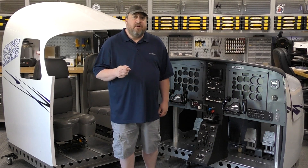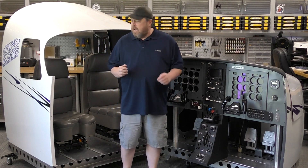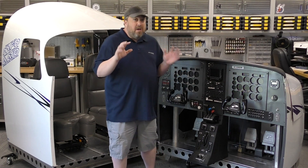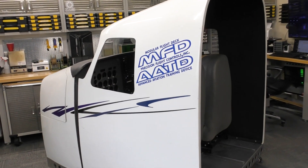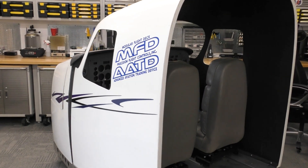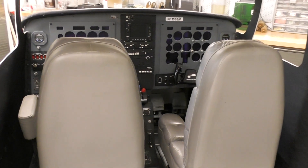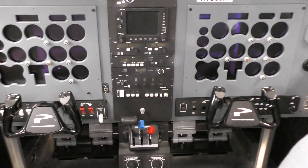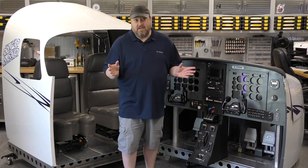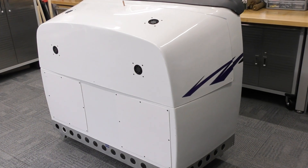So what we have here is a modular flight deck by Precision Flight Controls. This is a simulator that they produced roughly about 12 years ago, and they're still producing simulators to this day, just in a slightly different form factor. This thing is absolutely amazing, and I got really, really lucky with it. I was able to pick this up at an auction — I got it for a song. It has a lot of great features to it as well.